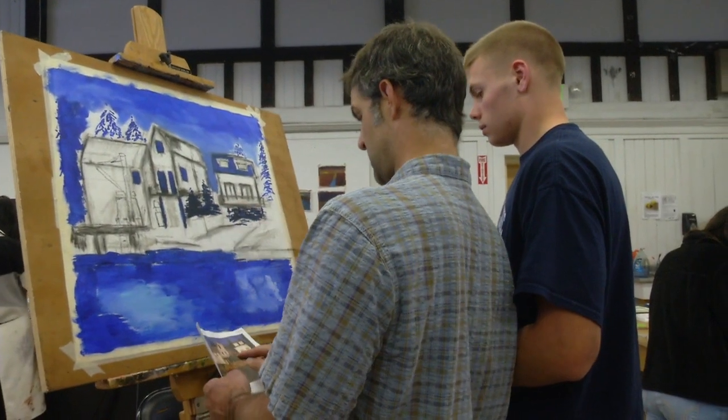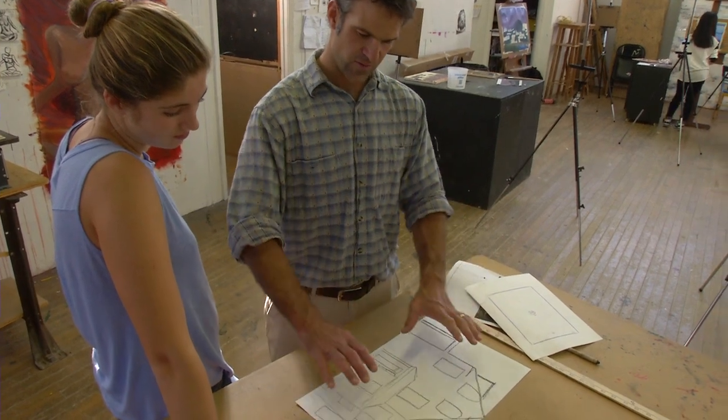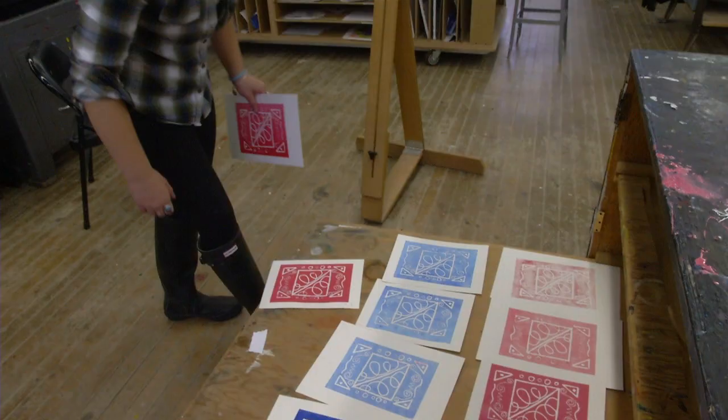Through being an art major, we want to still develop those techniques. But there's a lot more freedom to explore one specific technique, to develop a series and a strong body of work that's all related and cohesive.